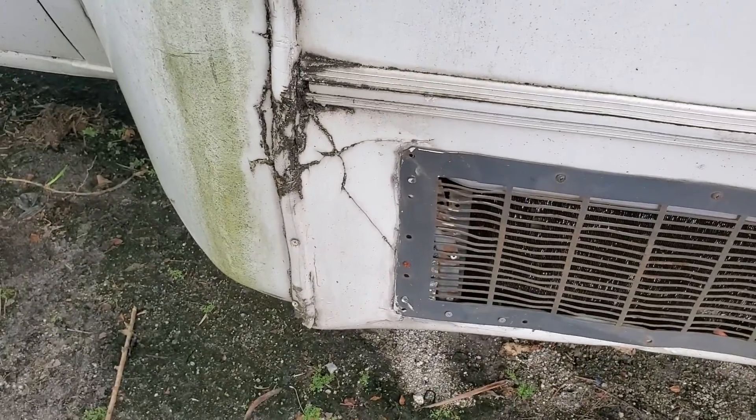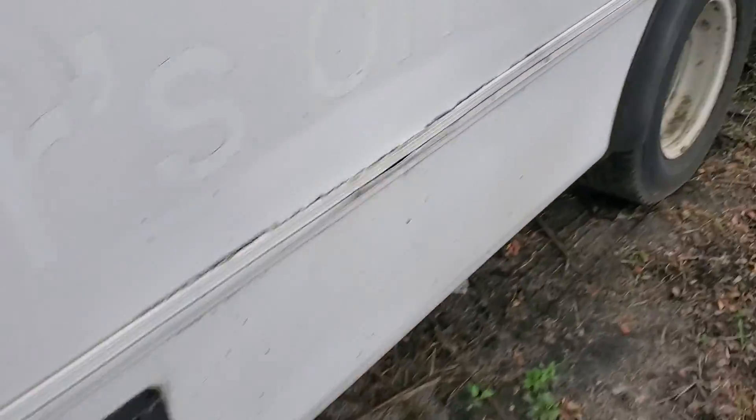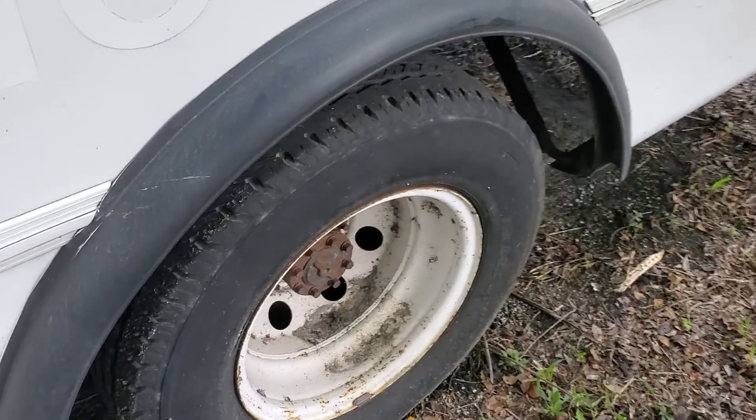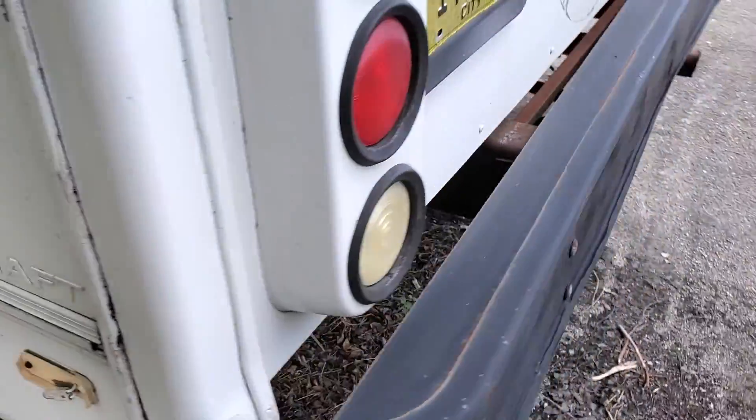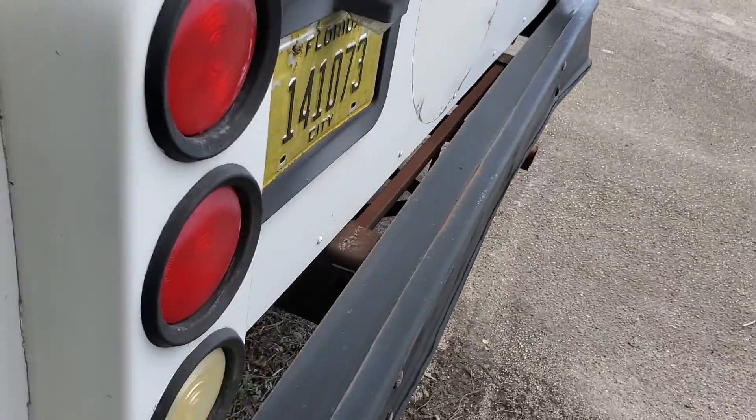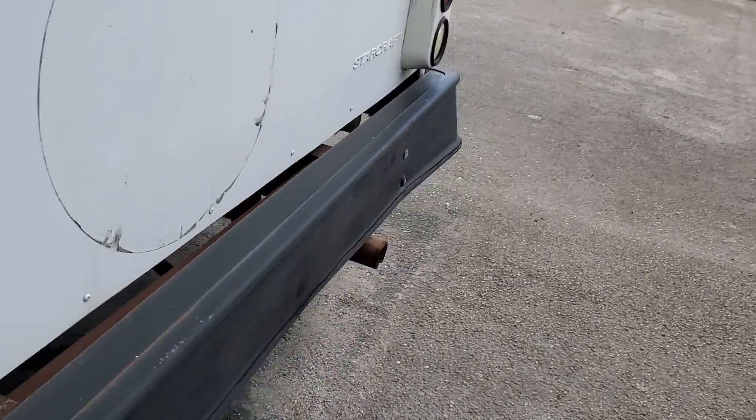There are some fiberglass cracks. The tires have tread but may have a flat spot from sitting for so long. Here's the maker, Starcraft. The rear bumper is slightly out of alignment — it must have had a little impact on the right-hand side.